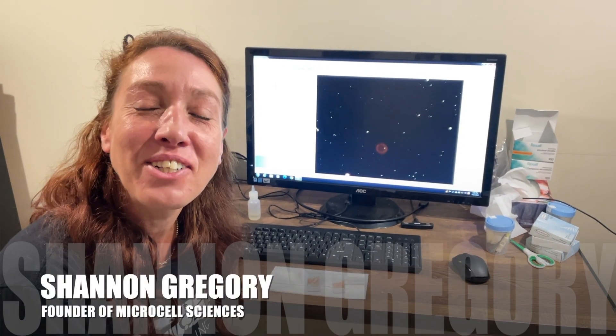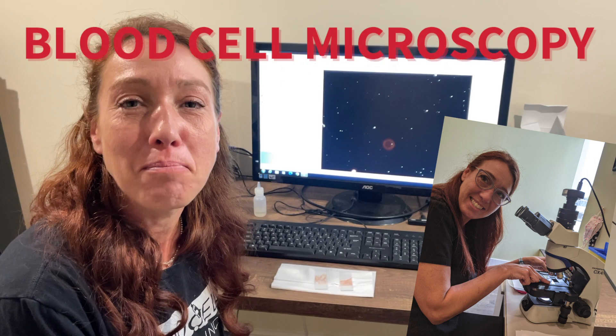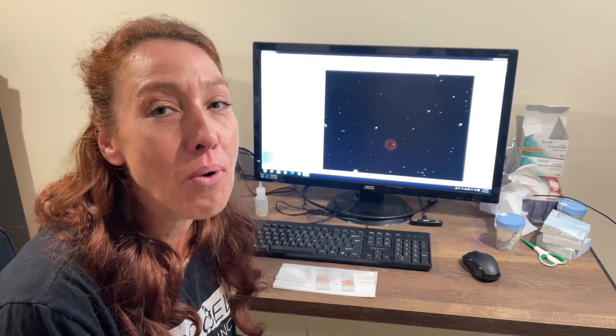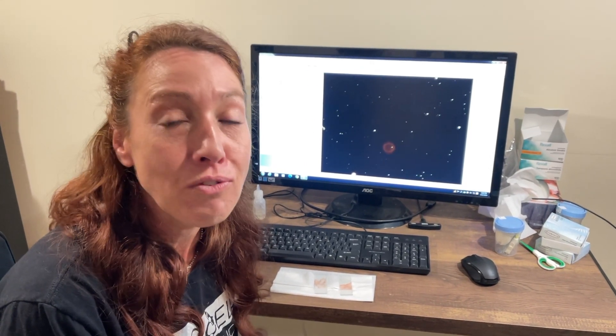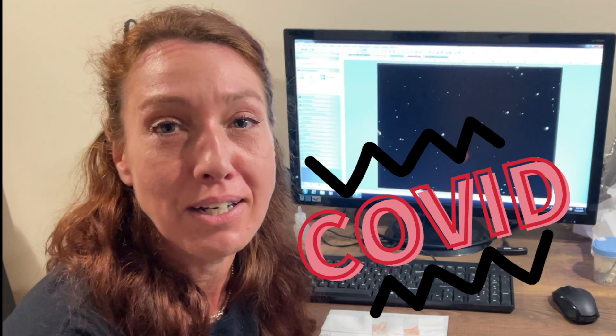Hi there. I'm Shannon Gregory of Microcell Sciences. We do live and layered blood cell microscopy. This is a video you all have been waiting for. I've been asked what COVID looks like in the blood. It's taken me about two years to actually catch COVID to an extreme amount that I wanted to look at my blood.